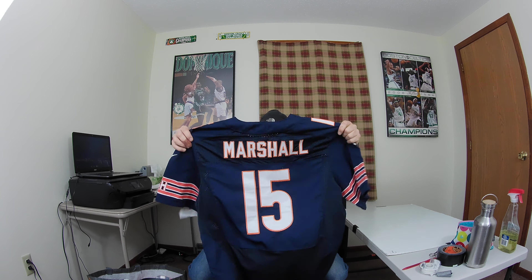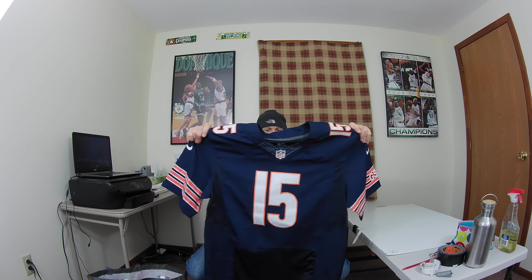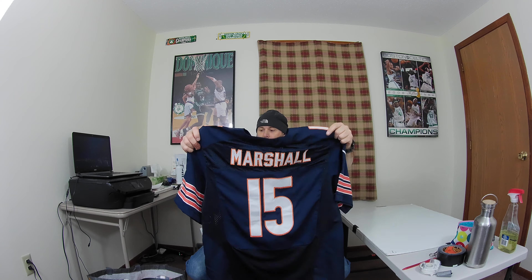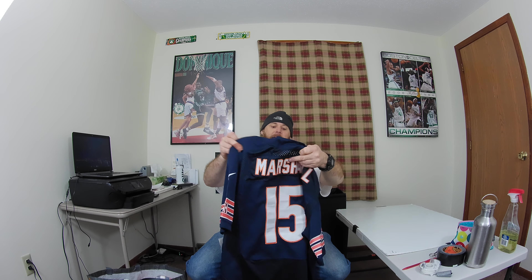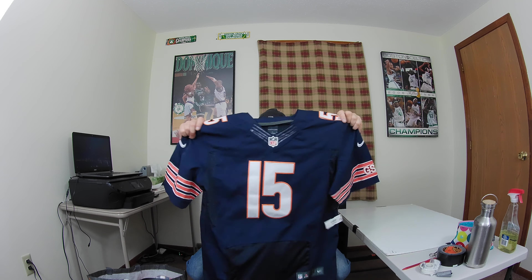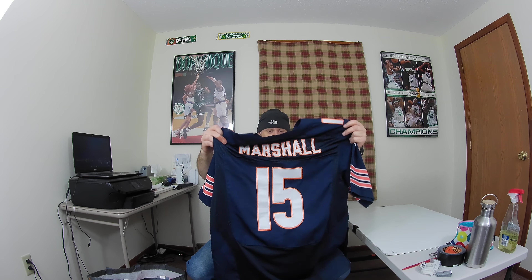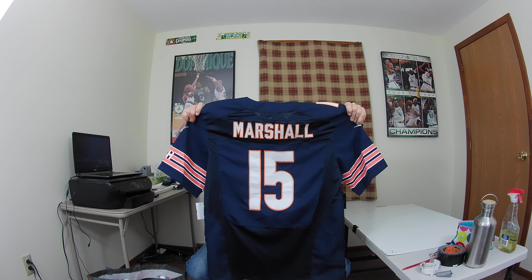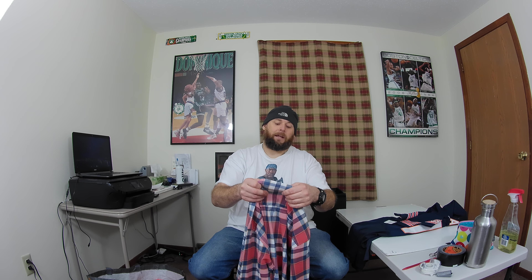First thing I found was a Marshall Chicago Bears football jersey — I believe it's Brandon Marshall. This is sewn on, it's a Nike on-the-field jersey, and hopefully I can get about $35 to $40, maybe $45 for this. This was the first thing I found tonight in the clothing aisle, right at the end. Look for the sewn-on letters because they'll bring a lot more money.